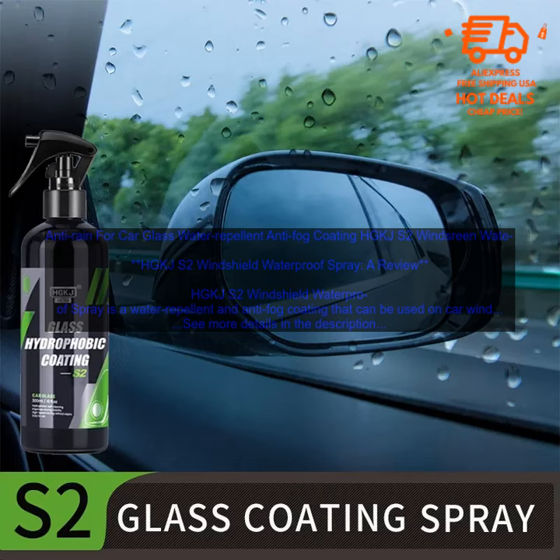Here are some of the benefits of using HGKJS2 Windshield Waterproof Spray. Improved visibility: the spray creates a hydrophobic barrier that repels water and snow, making it easier to see during rainy or snowy weather. Prevents fog: the spray also helps to prevent fog from forming on the inside of the windshield, which can be a safety hazard. Easy to apply: the spray doesn't leave any streaks or residue. Affordable: HGKJS2 Windshield Waterproof Spray is a very affordable way to improve the visibility of your windshield. If you're looking for a way to improve visibility during rainy or snowy weather, I highly recommend it — a simple and affordable way to make your car safer to drive in inclement weather.